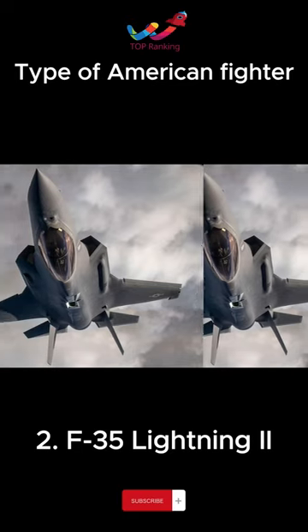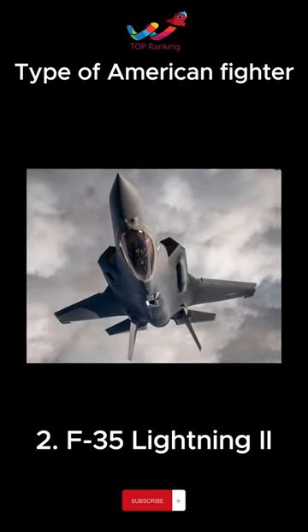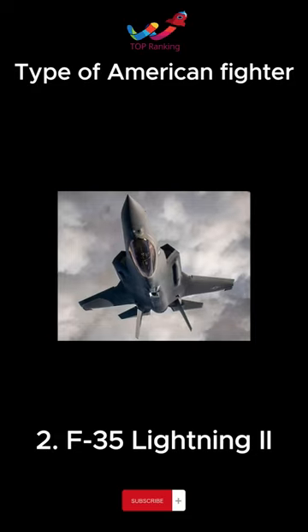It features a stealth function as a fifth-generation fighter, networking with other aircraft, ground equipment, and maritime equipment to share information.